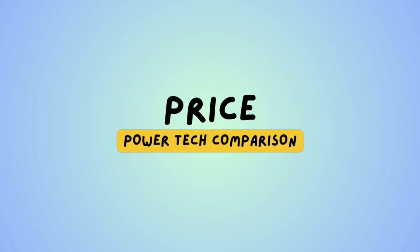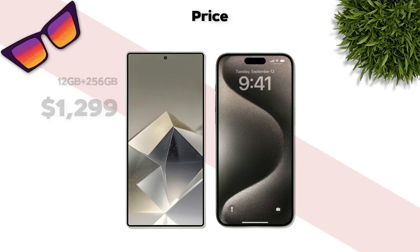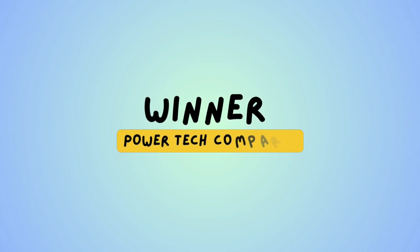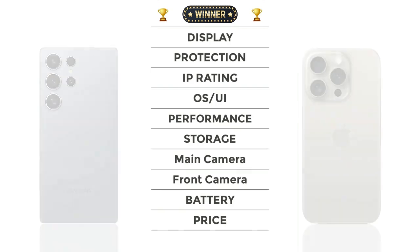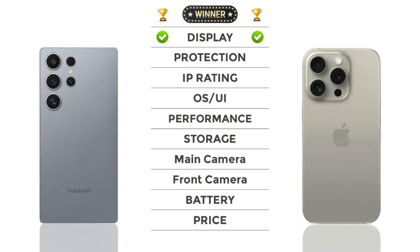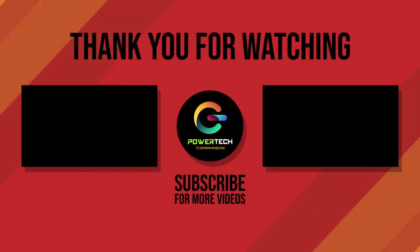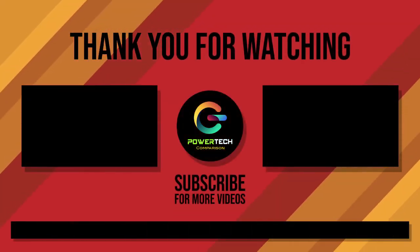Price: Apple is better priced than Galaxy. Now checking our winner — both phones are almost the same overall. Thanks for watching; for more videos please subscribe.